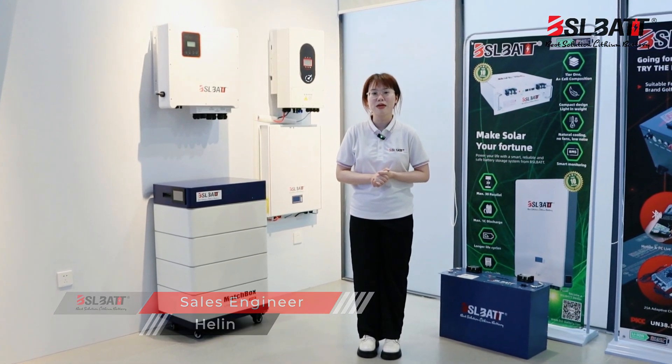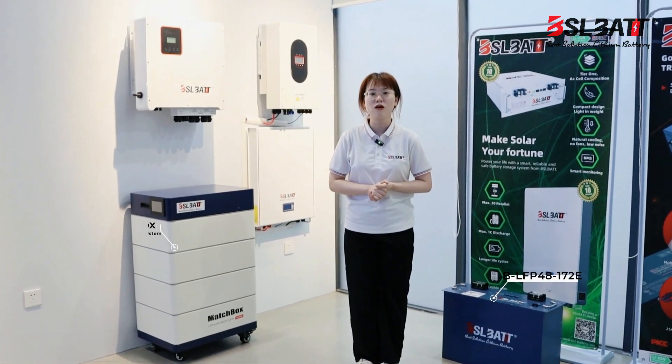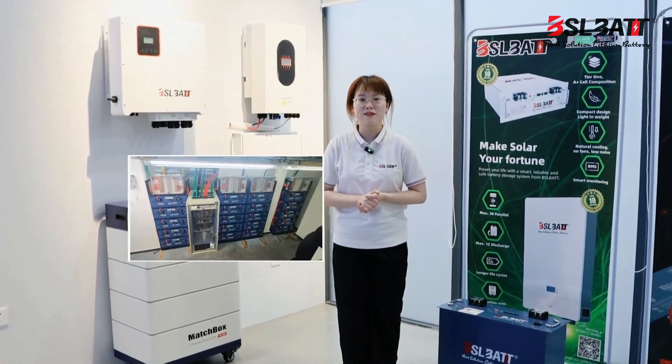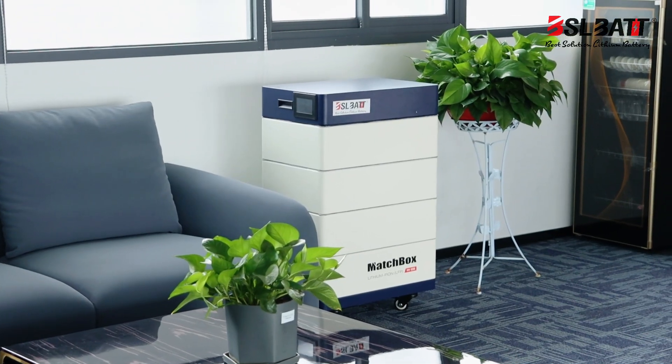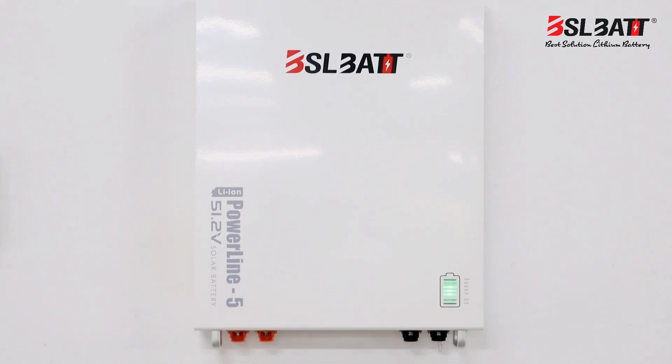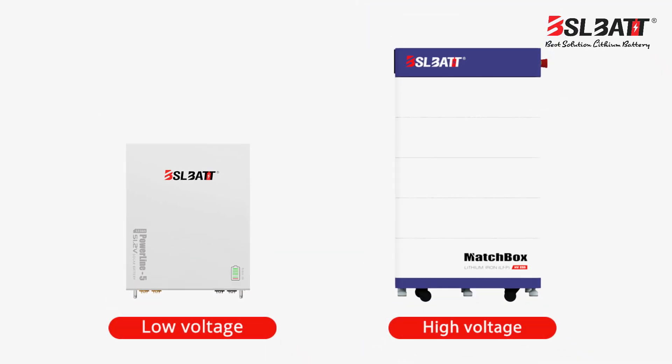Let my colleague Helen share more details with you. Apart from the wall-mounted lithium battery mentioned by Bella, the rack-mounted lithium battery is also a great choice, which is stackable and can pile up to 30 pieces. We also have an all-in-one series lithium battery, divided into high voltage and low voltage. Now let's move on to the production line.